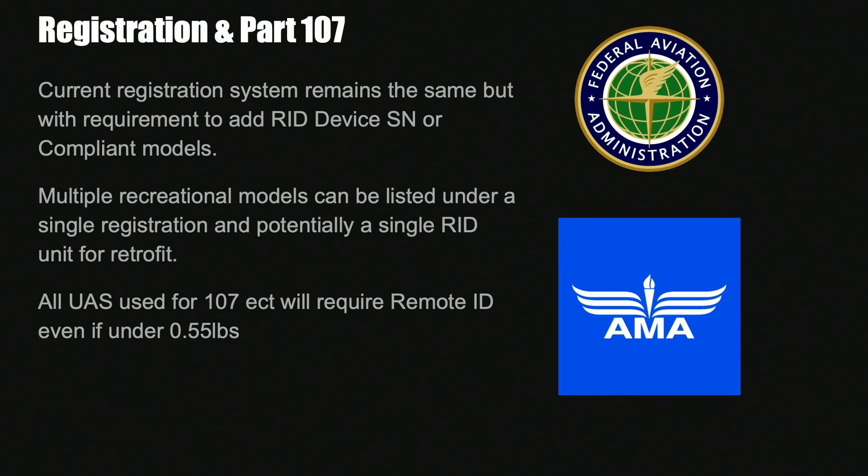There is a caveat for Part 107 users — you are going to be required to use remote ID even below the 0.55 pound weight threshold if you are using the aircraft for anything other than recreational flying. So if you're a commercial pilot doing drone work, even with a small model under 249 grams, you still need remote ID. The FAA have also indicated they have kept the ability to register multiple models under one registration for recreational purposes, and it looks as if from a retrofit point of view you should be able to have one module for multiple aircraft and swap it depending on which one you're flying.